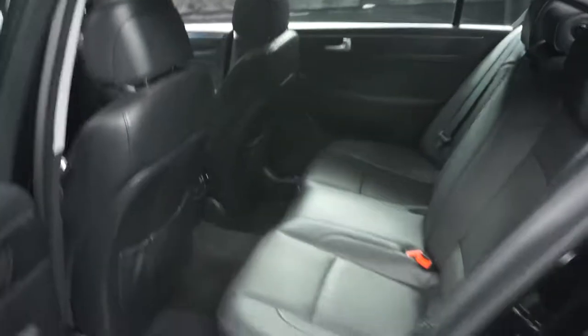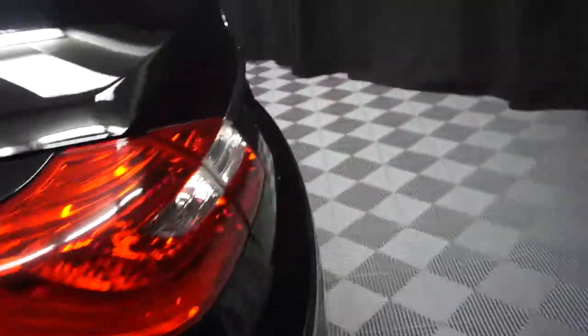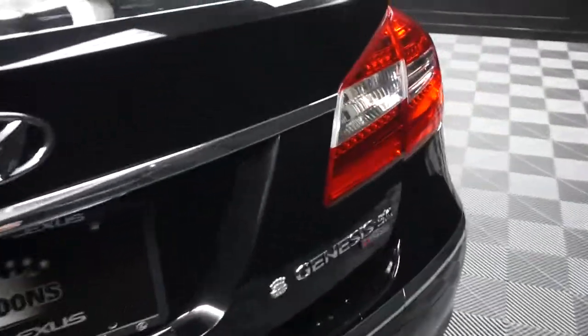There you go, your sunroof. Nice-sized back seat for you. Hyundai wheels. Like I said, it's a Genesis R-Spec Edition. Nice-sized trunk for you.